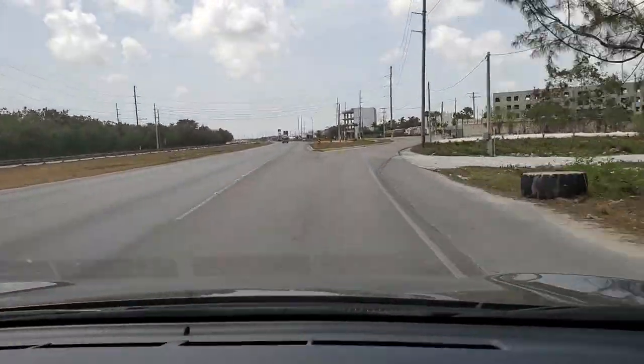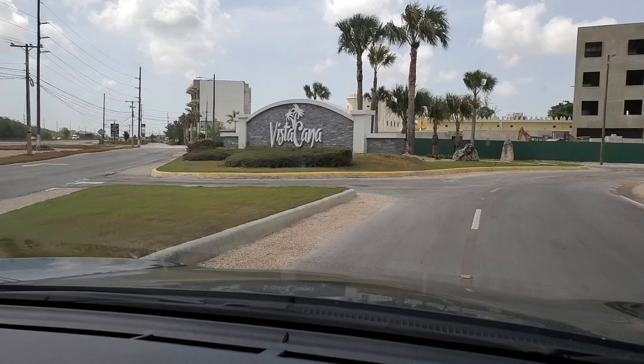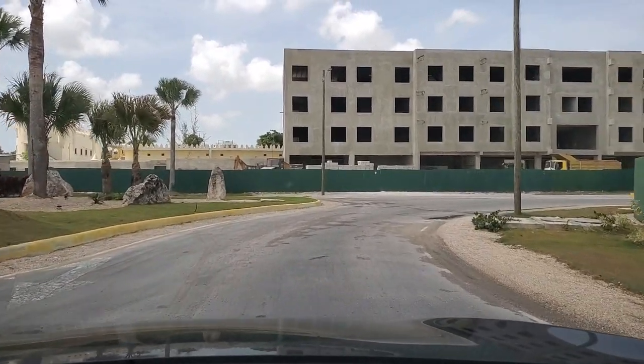Here starts our journey inside Vista Cana, a massive development made up of various housing projects in which to invest for income or to live in. The first thing that captures your attention is this beautiful welcoming wall with the name Vista Cana, indicating you're at the right place.